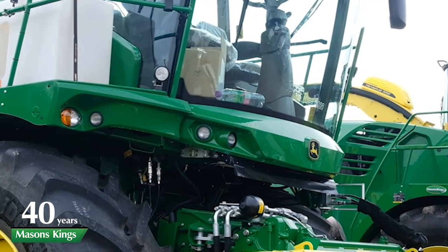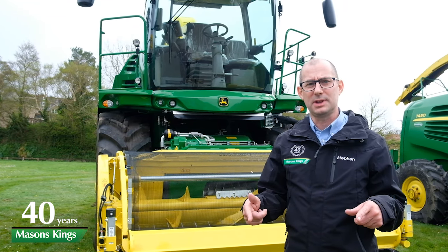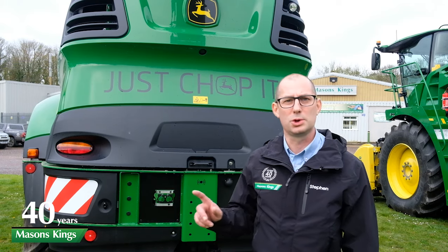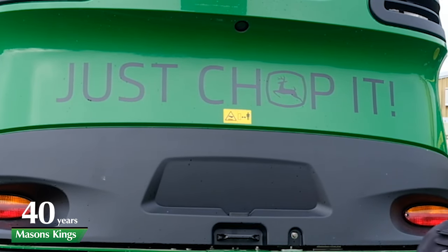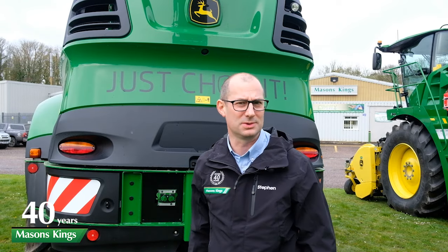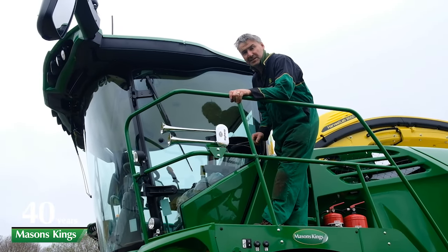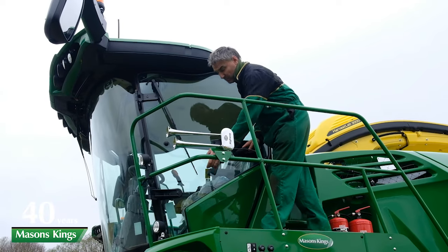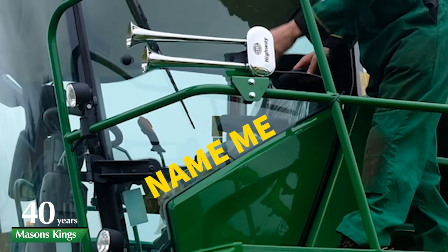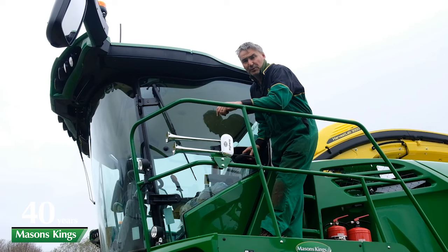This is our 8500i demonstrator machine this year — it's a fully loaded machine with all the latest NIR technology. How do you know it's one of our demonstrators? One of two things: number one, we always put 'Just Chopper' on the back of our demonstrating machines, so if you see it going along the road give us a toot and we'll give you a blast back with our air horns. Also, what we do with all our demonstrator machines is name them with a girl's name and put a sticker on the door and the front of the windscreen. Any suggestions for a name for this machine — put them in the comments below.